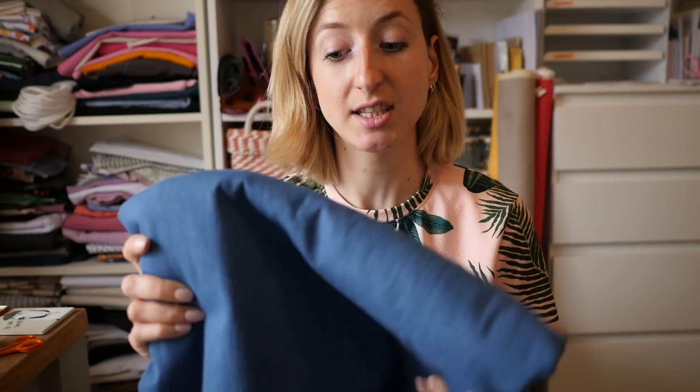Hello everybody and welcome back to my channel! Today I'm going to show you some fabrics I've got recently. I've only bought one pattern this month, and I have to admit I haven't bought that much fabric, but I'm really excited about what I have been buying.